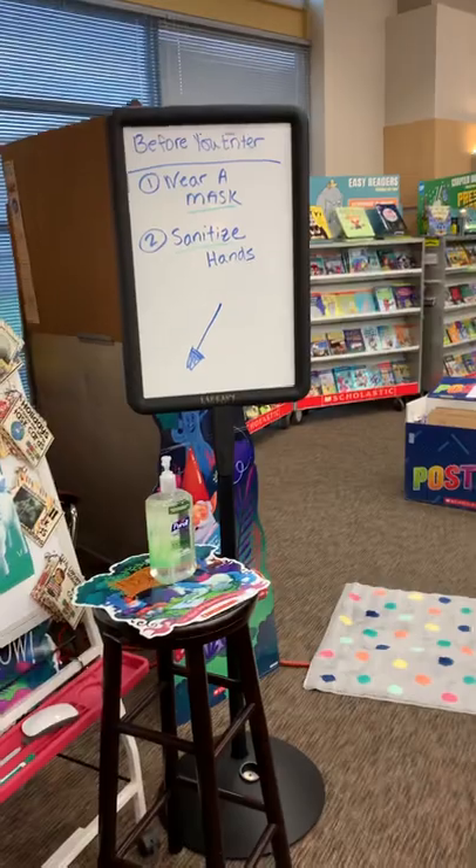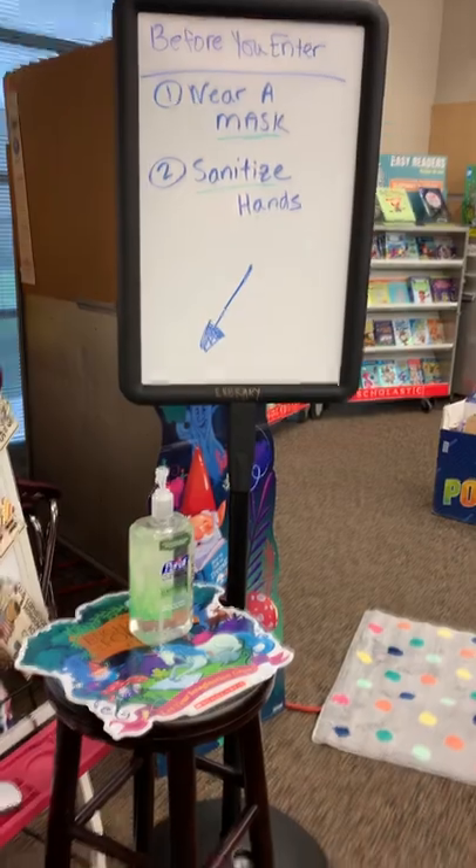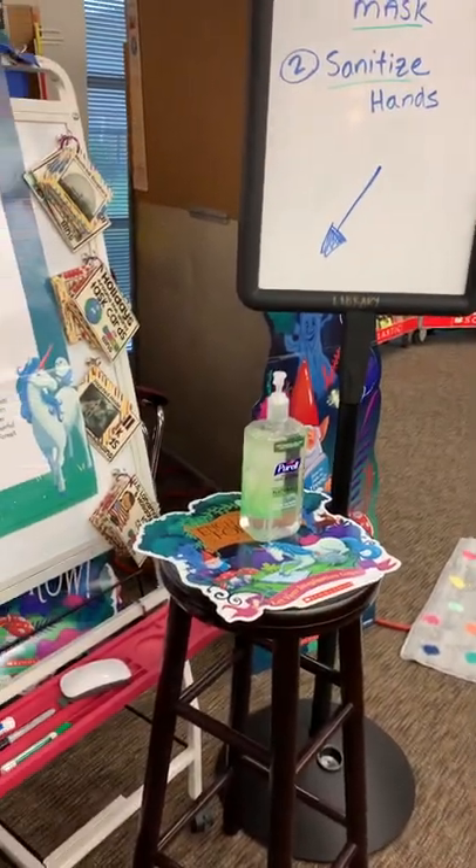So when you first come in, you're going to wear a mask. If you don't have one, you can go to the front office, and you're also going to sanitize your hands.